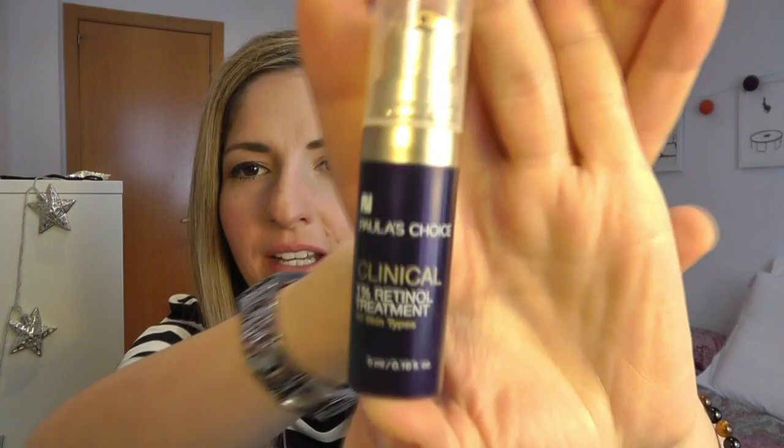I decided to give it a try to Paula's Choice Clinical 1% Retinal Treatment. I ordered the travel size because I wanted to try it before committing, since it's quite expensive in the full size. So far so good — when I have a little money saved up I will order the full size, to prevent wrinkles. It also helps with minimal acne and has a lot of properties. I've been using this at nighttime every other night.